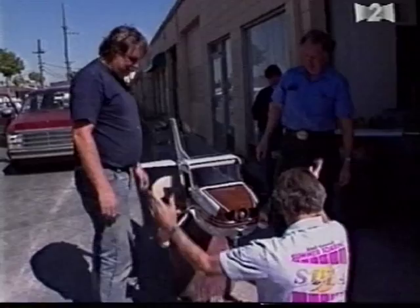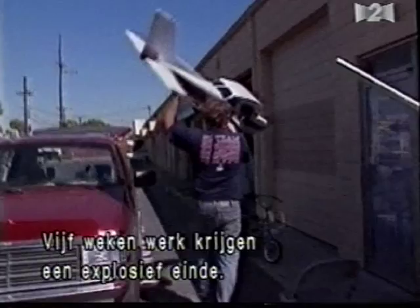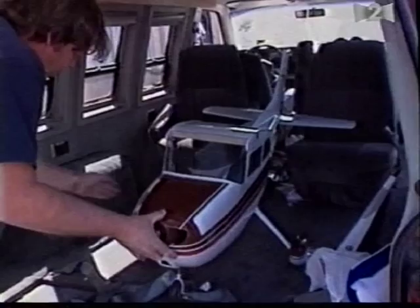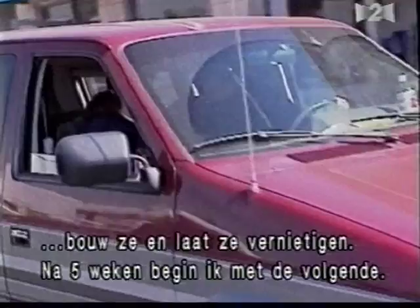Five weeks of intensive work are about to reach an explosive conclusion. But for Larry Jolly, seeing his efforts go up in smoke is just part of the job. People ask how he can build these beautiful models and have them destroyed, but for him there's not that kind of emotional attachment. In the movie industry, he gets to design the whole thing, build it, break it, and put it away in a matter of four or five weeks — and then go on to the next one, because there's always the next one.